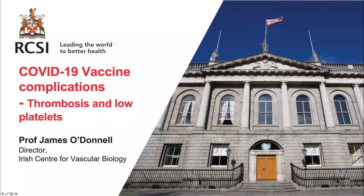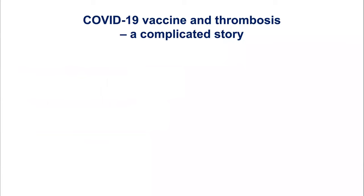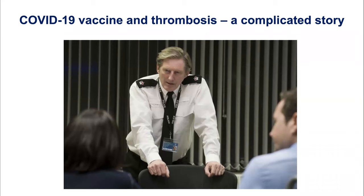I'm going to talk about the COVID-19 vaccine complications that you've all been reading about for the last couple of months, and in particular this idea that we're seeing thrombosis in the context of low platelets. The first thing to say is that this story is incredibly complicated. I've given a lot of talks on this over the last eight weeks to a variety of different groups and to the GPs around the country, and there are a few twists in the tale.